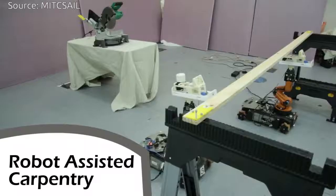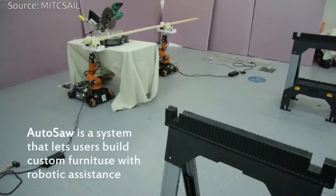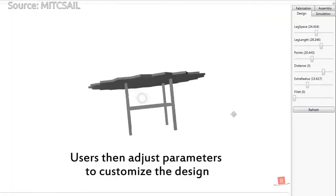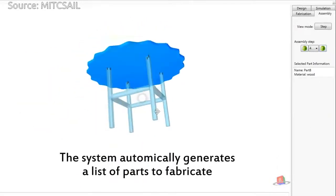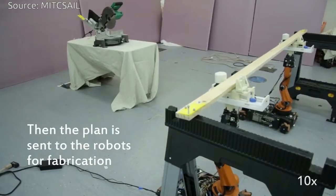AutoSaw is a system that lets non-experts customize different items that can then be constructed with the help of robots. Users can choose from a range of carpenter design templates for chairs, desks, and other furniture. AutoSaw draws on expert knowledge for designing and robotics for the more risky cutting tasks.